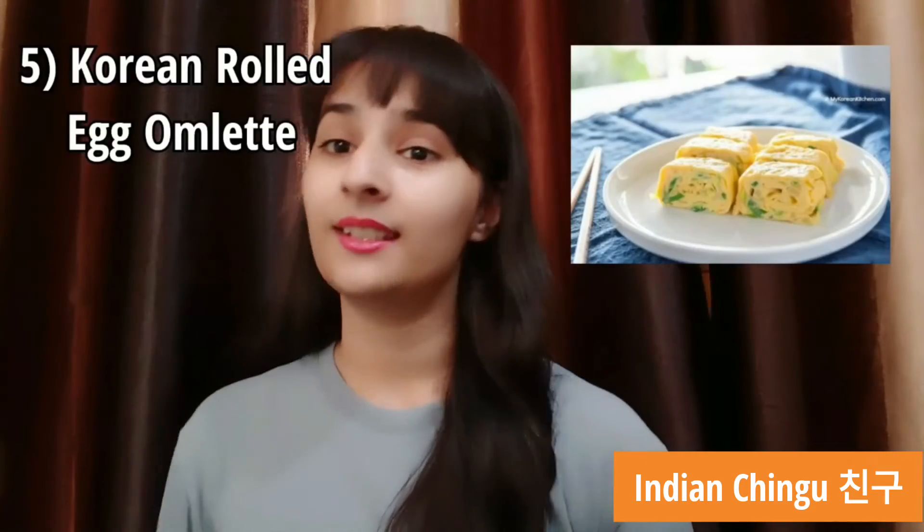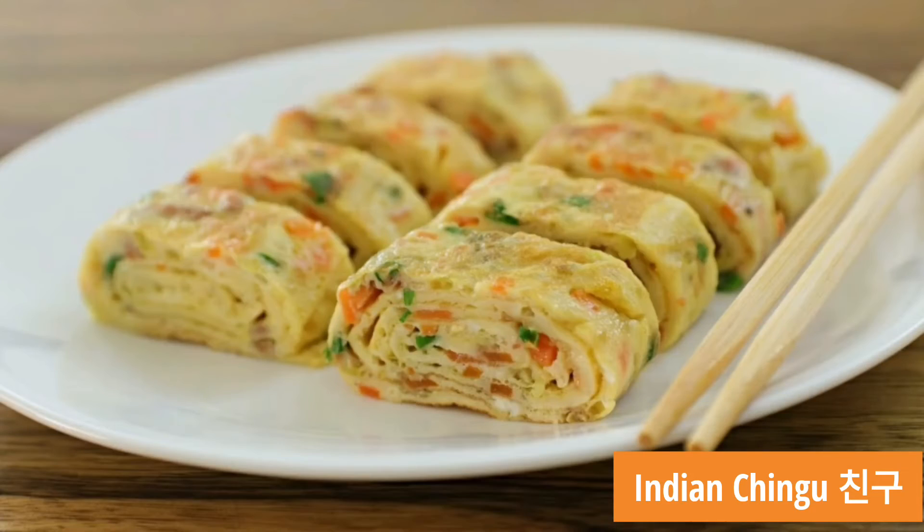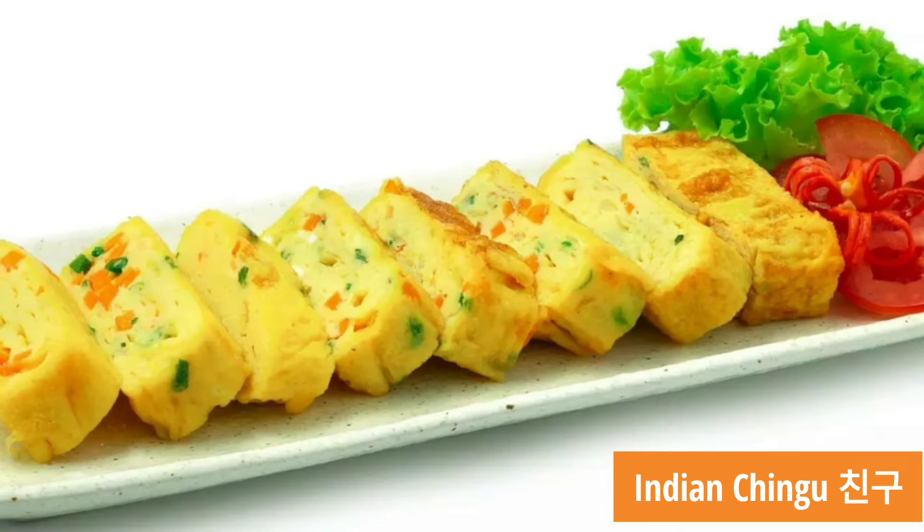Last but not the least comes Number 5, Korean rolled egg omelette. You can make it only in 10 minutes and have it in your breakfast, lunch or dinner. Different types of veggies or meat can also be added into this dish. It sounds tempting, right?